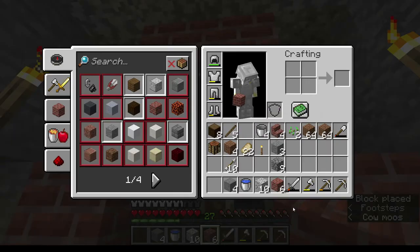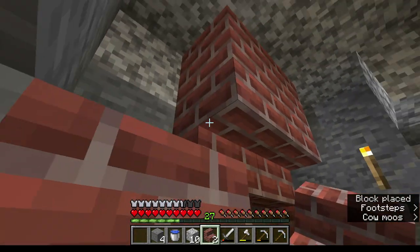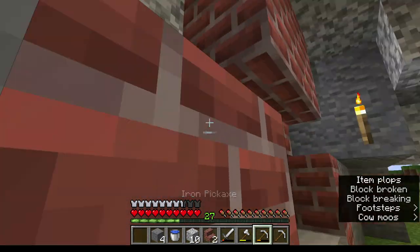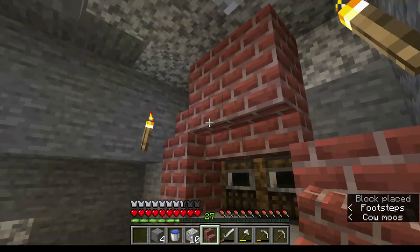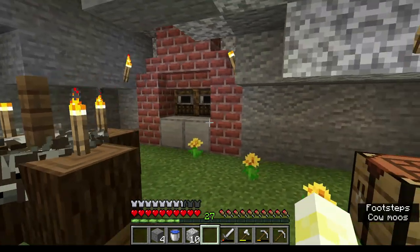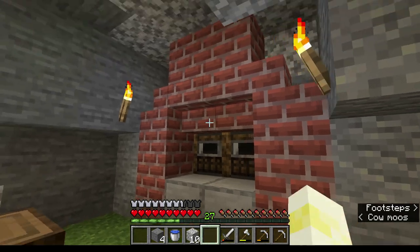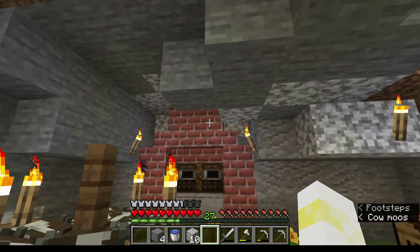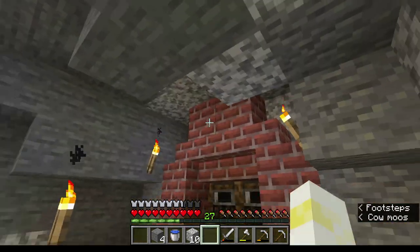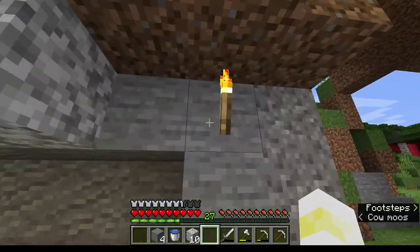I'm going to throw our chimney up top here and then add some shape to it with these stairs. So we've got our main cooking area here with the smokers that will actually work, and just a little extra shell around it with a chimney out of the top to make everything look a little nicer.